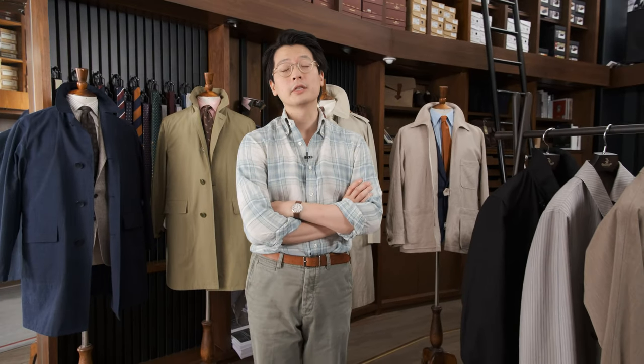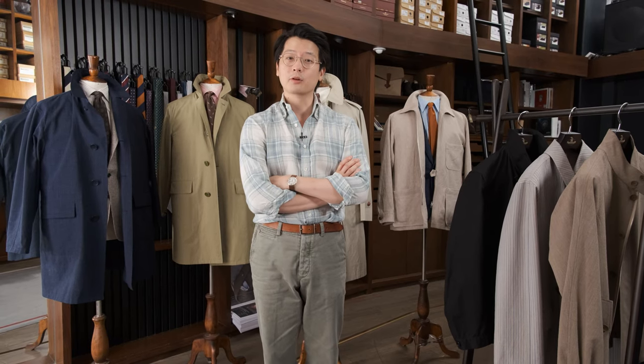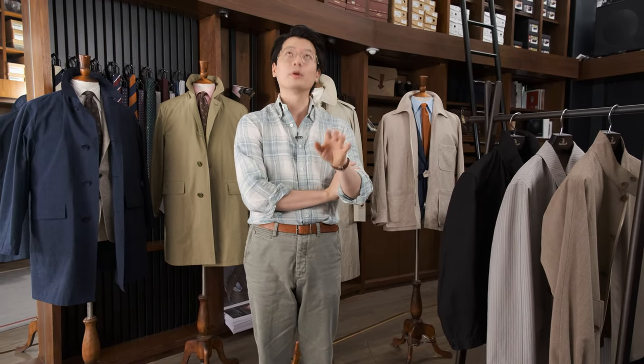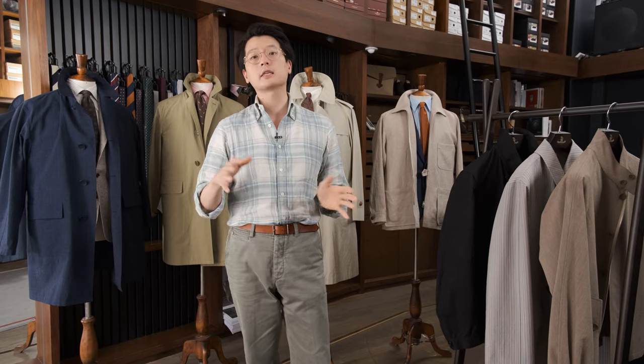Hello, everybody. We are going to introduce today Coherence's Spring Summer 2022 collection. For those of you who don't know, Coherence is a really great Japanese brand run by a creative director named Nakagomi-san, who is one of my favorite creative directors in the industry. He does beautiful overcoats and has since expanded into some other categories of menswear as well.